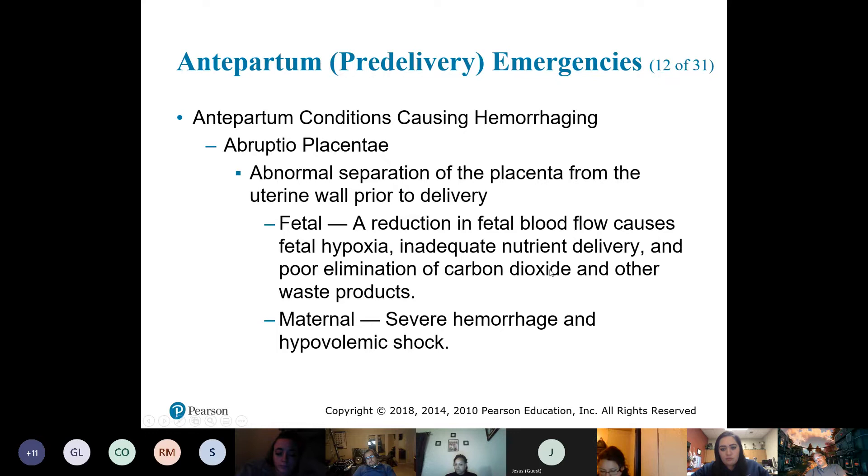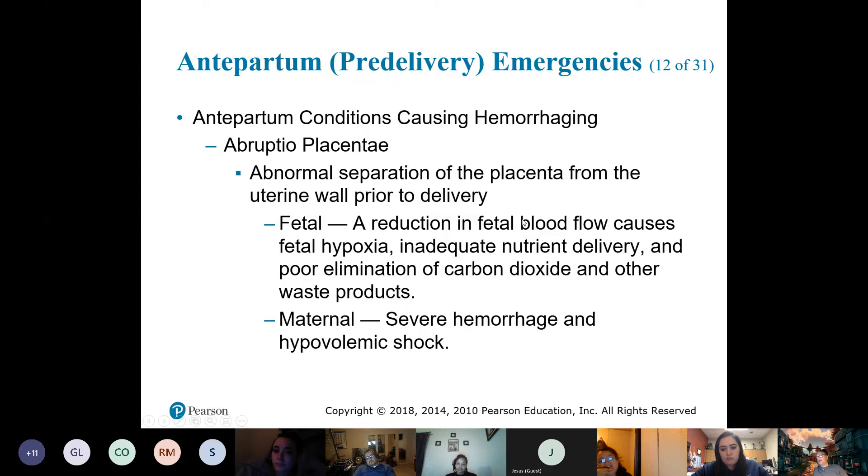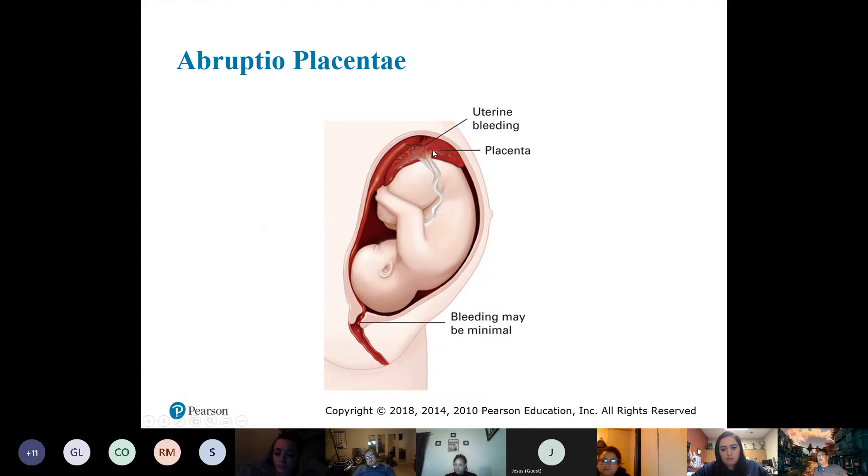With abruptio placenta, you notice the placenta is where it needs to be. However, all of a sudden — just abruptly — it separates from the uterine wall. That's abruptio placenta. There's minimal external bleeding but a lot more pain.